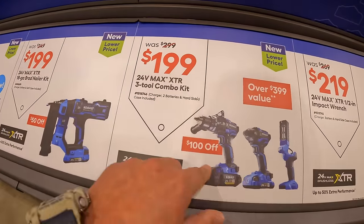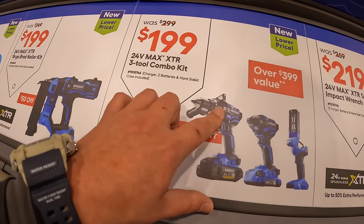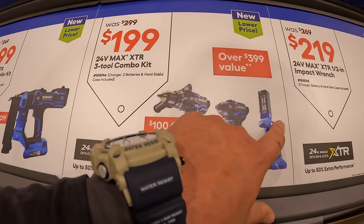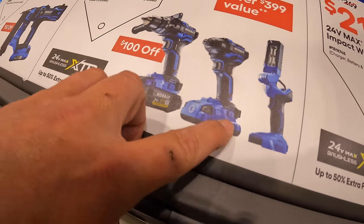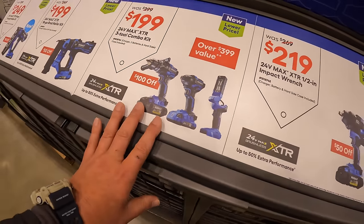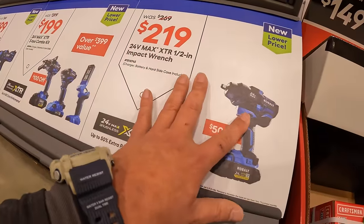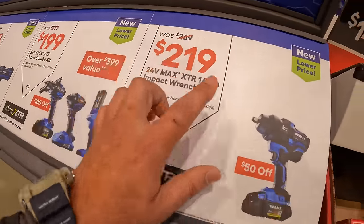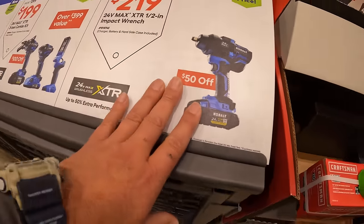More with the XTR line — $100 off. They have for $199 the 3-tool combo kit: a hammer drill, impact driver, and a light, with a 4-amp-hour ultimate output battery and a 2-amp-hour battery. Or they have the half-inch impact wrench, their high-range XTR model, at $219, was $269 — comes with a 4-amp-hour ultimate output battery and a charger.